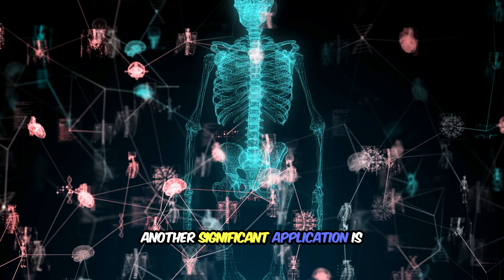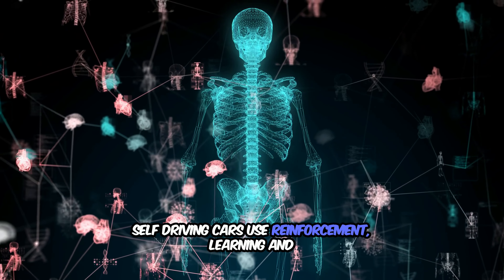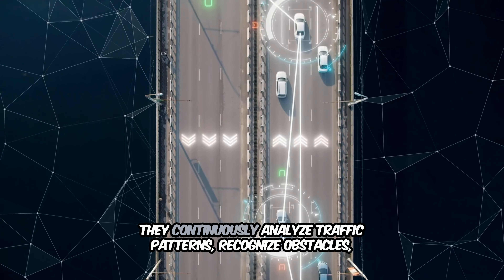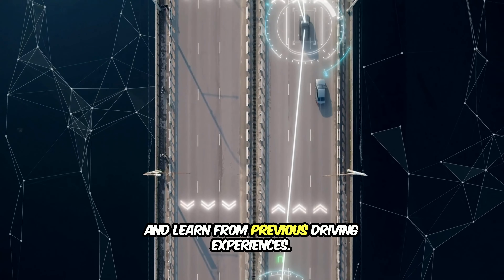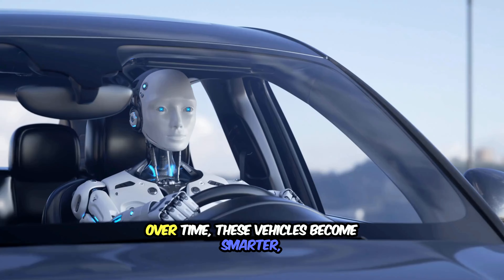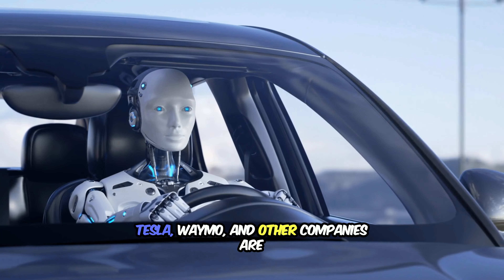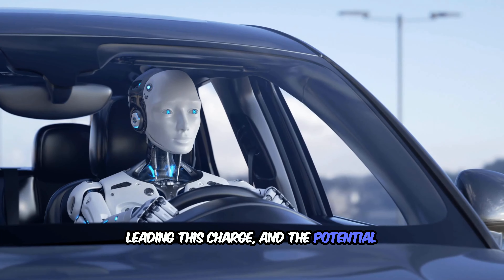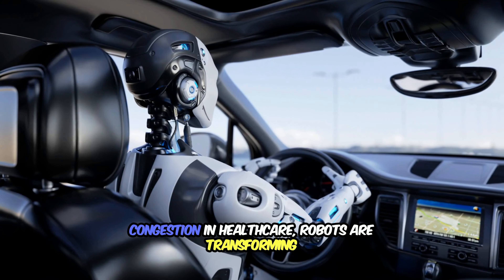Another significant application is in autonomous vehicles. Self-driving cars use reinforcement learning and neural networks to navigate through complex environments. They continuously analyze traffic patterns, recognize obstacles, and learn from previous driving experiences. Over time, these vehicles become smarter, making split-second decisions to ensure safety and efficiency on the road. Tesla, Waymo, and other companies are leading this charge, and the potential impact on transportation is immense — from reducing accidents to easing traffic congestion.